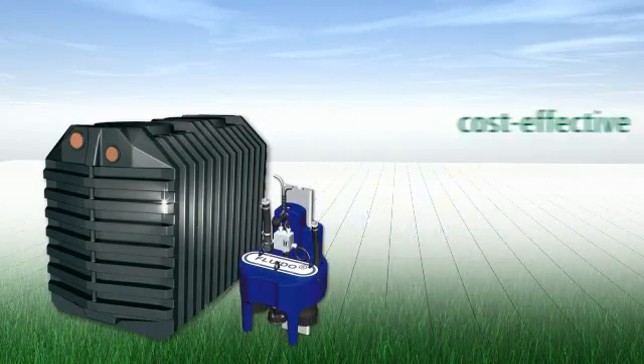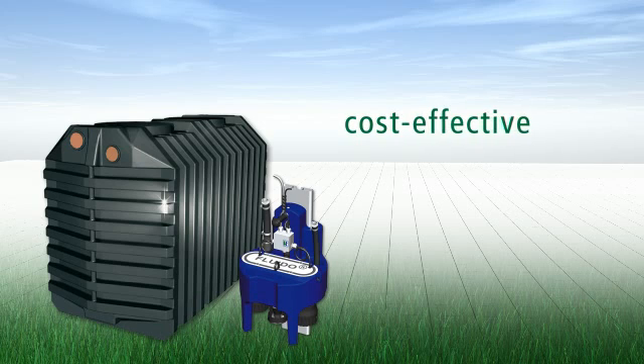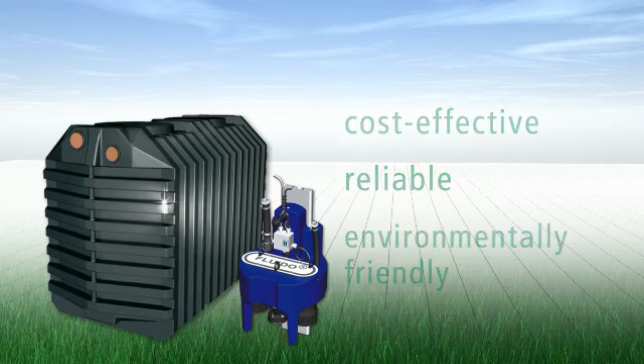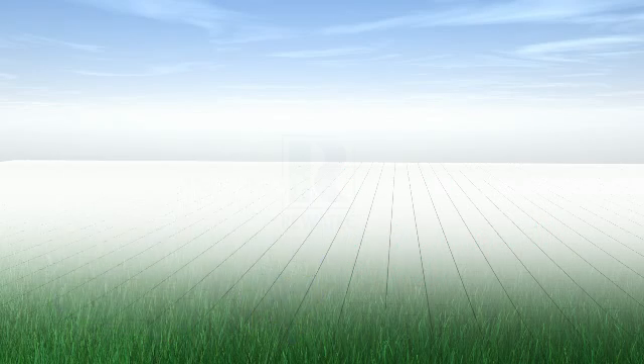Choose the solution that is the most cost-effective in the long term, the most reliable, and the most environmentally friendly — an SBR small sewage treatment plant from Ravatec.